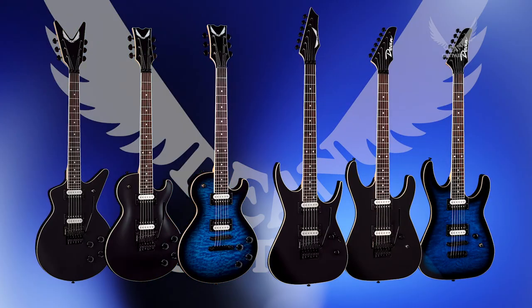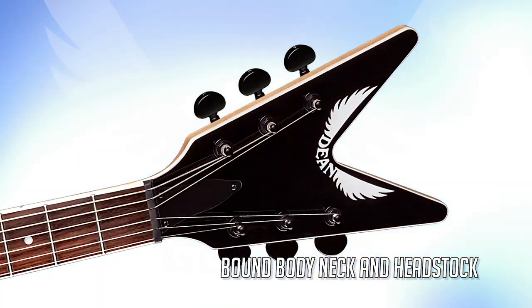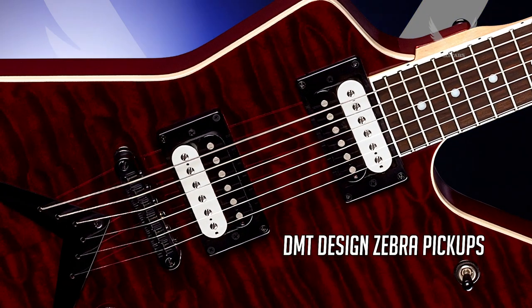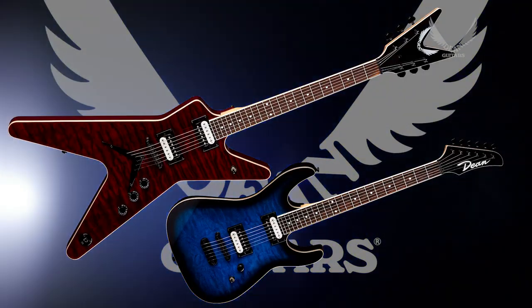With every guitar having a bound body, bound neck, and headstock, as well as Indian rosewood fingerboards, quilt tops, and DMT Design Zebra pickups, not only do they look great, they sound great and play great.